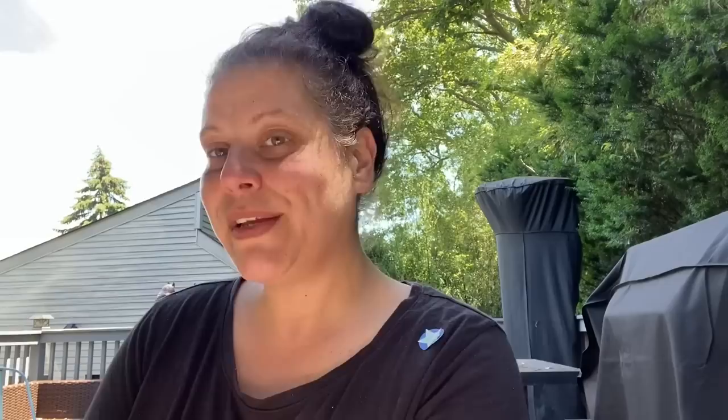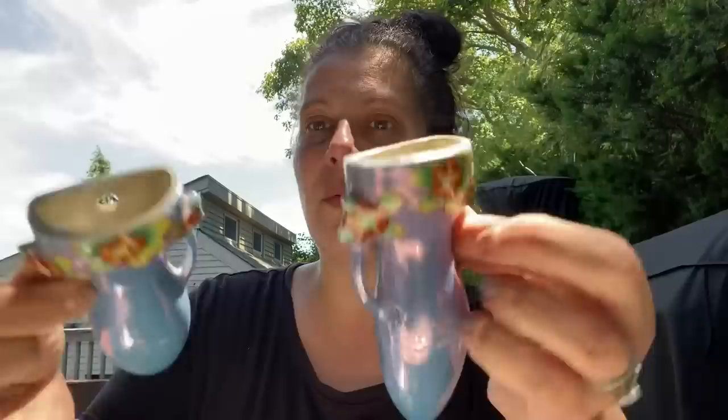Then there's this quaint little lusterware made in Japan — little wall pockets. Aren't those splendid? I love them.